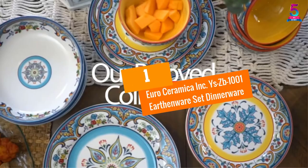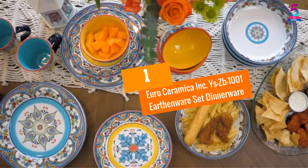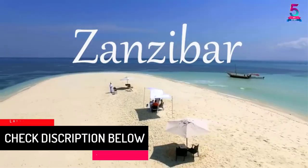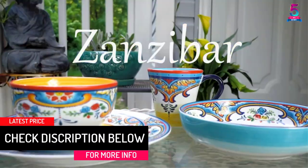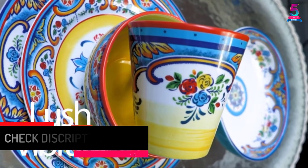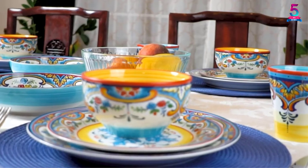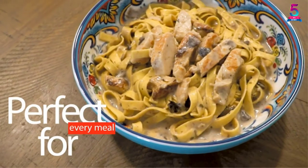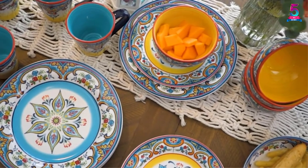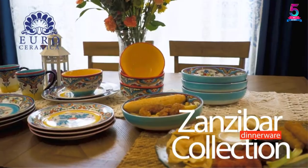At Number 1: Euro Ceramica Inc. YZP-1001 Earthenware Set Dinnerware. With its eye-catching pattern, this dinnerware set really stands out from the crowd. The Euro Ceramica YZP-1001 16-piece earthenware set boasts a bright and bold geometric pattern in blue, red, and orange, which is sure to add a sense of festivity to any meal.